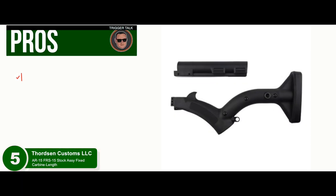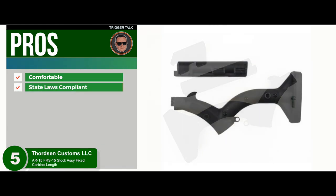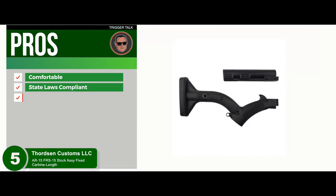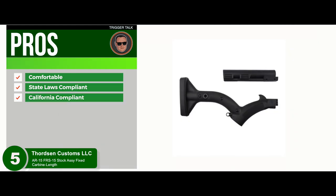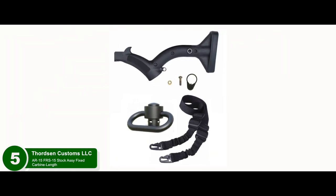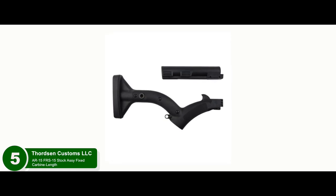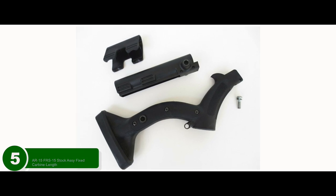Its pros are: it's very comfortable and much better than a pistol grip. It might also be compliant with other state laws, such as New York. And it's a great addition for those who want to build a California-compliant AR-15 rifle from scratch. Bottom line: it fits most carbine buffer tubes, it complies with California gun laws and regulations, and it has sling placement notches to easily attach a rifle sling.